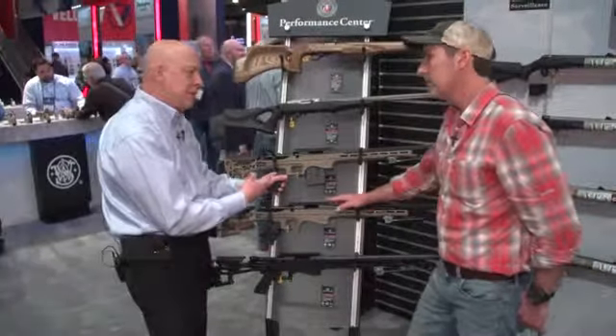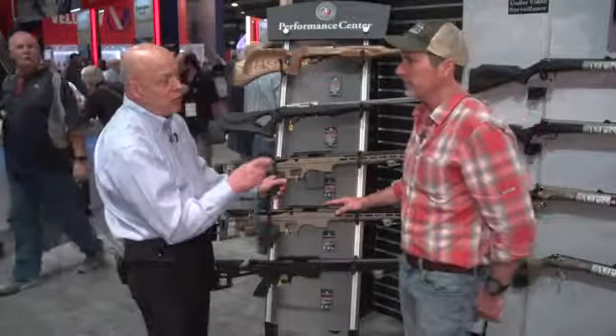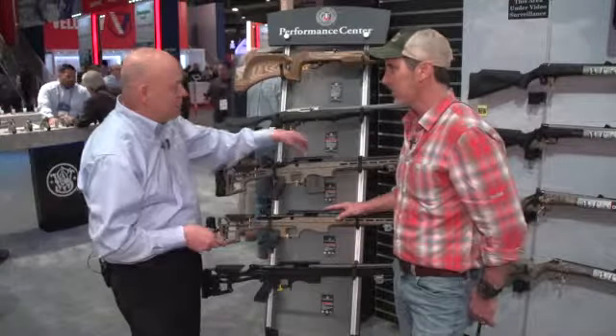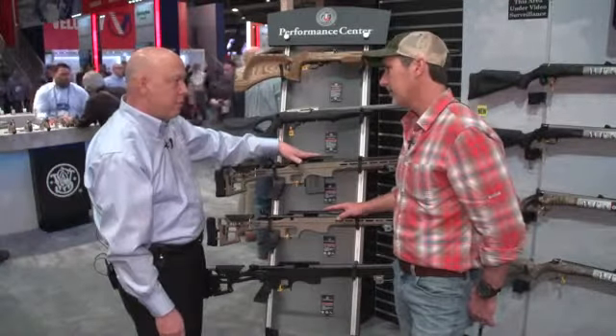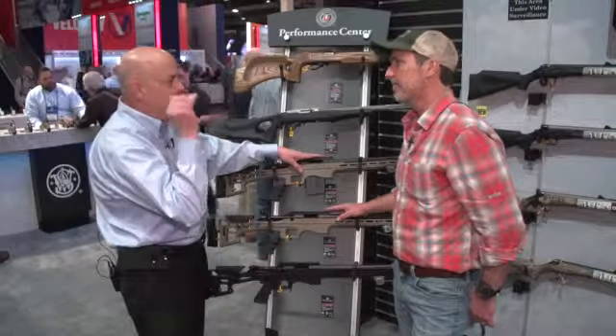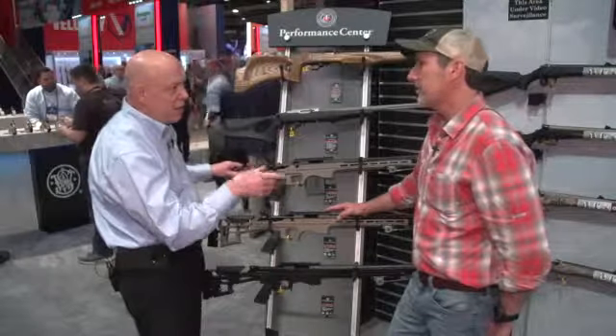What really makes this rifle nice is the Performance Center trigger. That trigger is adjustable from 2.5 to 3.5 pounds. When you talk about setting a rifle up for long-range shooting, this Picatinny rail has a 20 MOA built into it, so that gives you a lot more optics relief and you can really reach out and touch something with that.